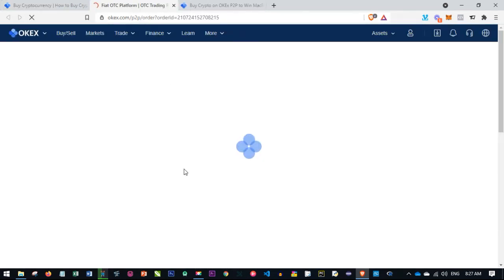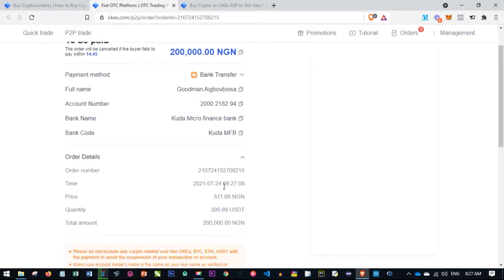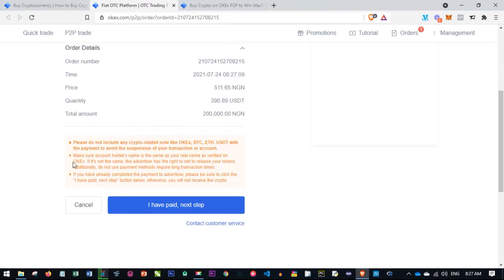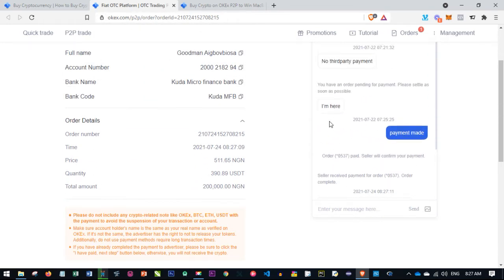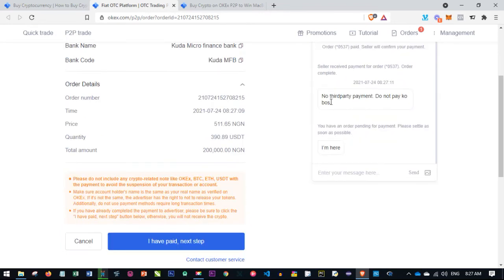When I click that, we are asked to confirm — so go ahead and confirm. Once confirmed, it opens up in a new tab where you can see the details about this person: the bank account details we need to send money to, the account number, and so on. Scroll down to read the instructions — they say do not include any crypto-related information.